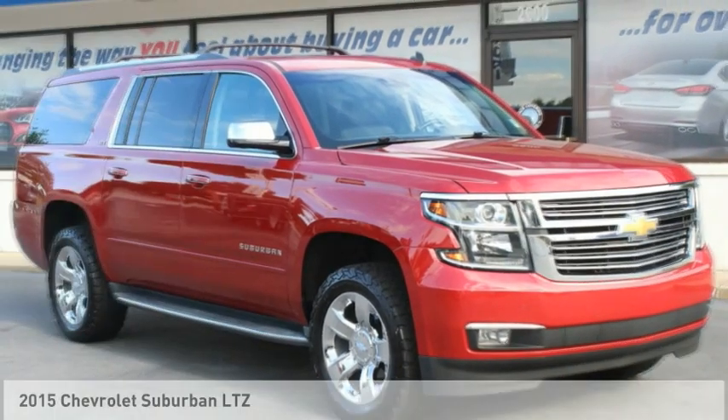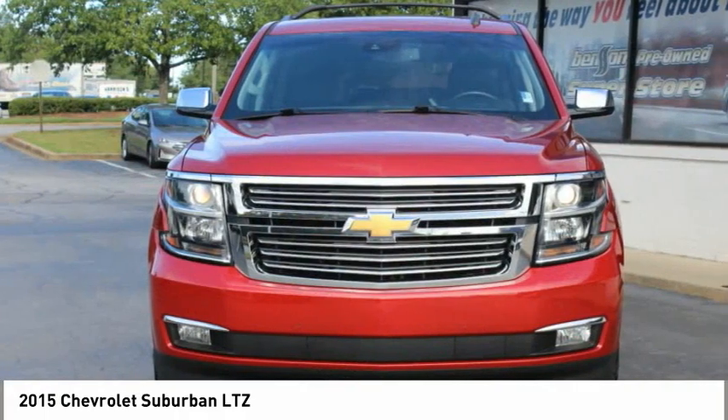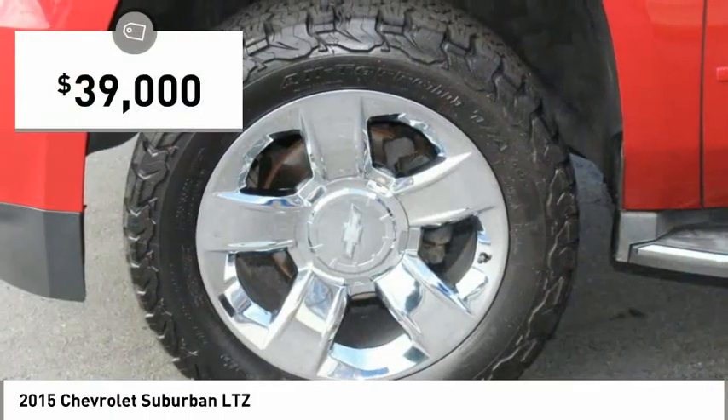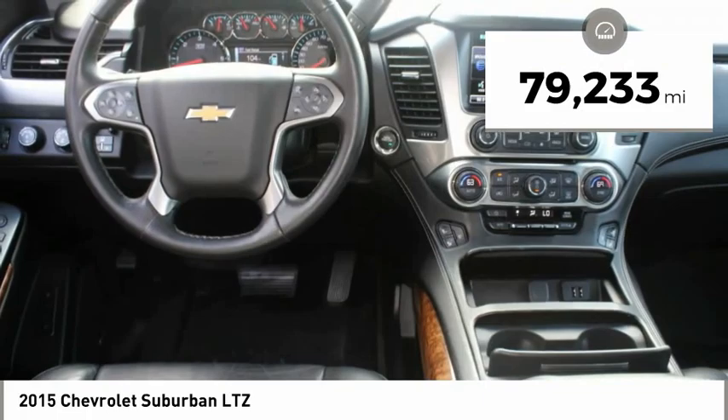Some test drives for 2015 Suburban. Suburban excels at towing heavy trailers, hauling loads of people and gear, and enduring hard use and rugged terrain. And is priced below $40,000. This vehicle has less than 80,000 miles.